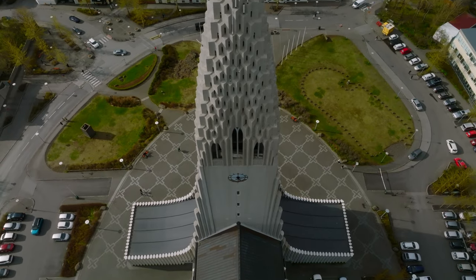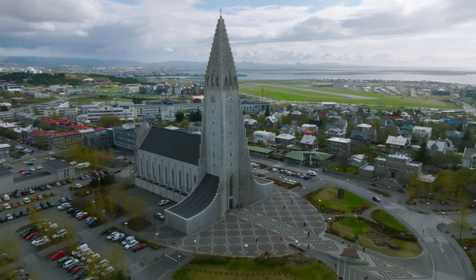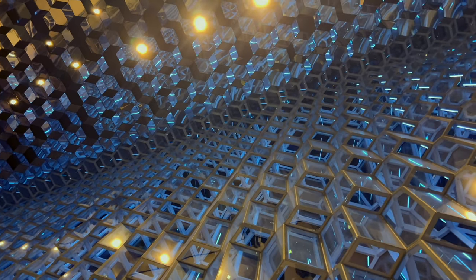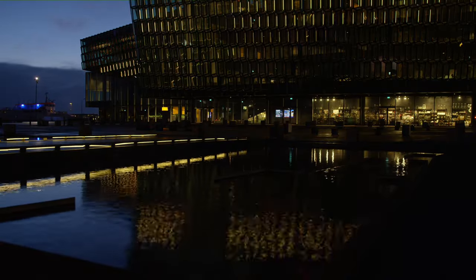Make sure to visit the iconic Hallgrímskirkja, a striking church that towers over the cityscape, offering breathtaking panoramic views from its observation deck. Don't miss the Harpa Concert Hall, an architectural marvel with its fascinating glass facade that reflects the surrounding harbor and city lights.